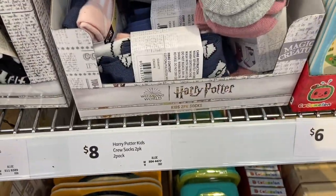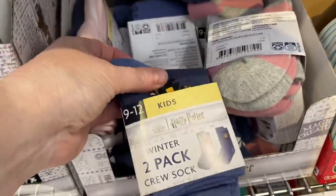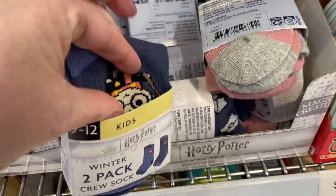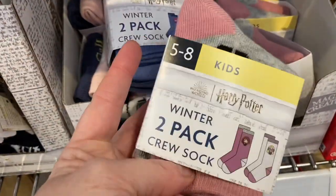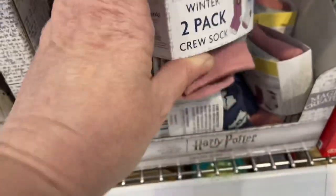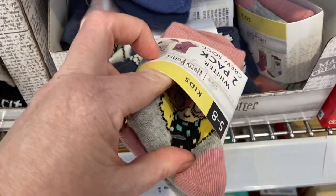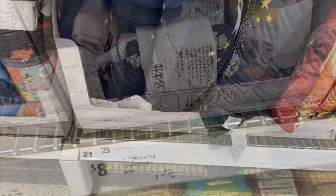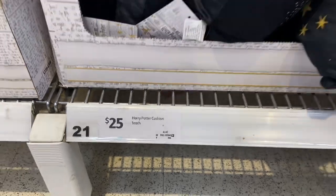They also have kids socks — so cute. The little kid socks range from size 9 to 12; there were other sizes but other people were trying to get to the box. There are also size 5 to 8 socks with Hermione on one pair and Harry Potter on the other. I tried to give you a picture but they're all connected together so I didn't pull them too much.